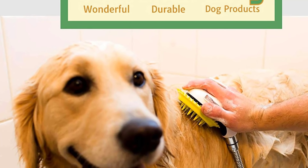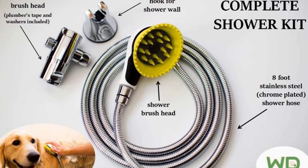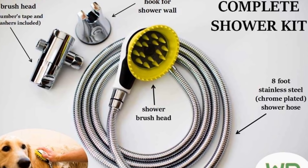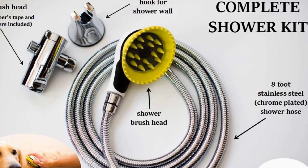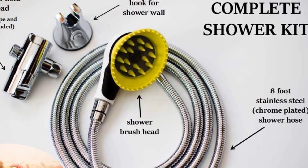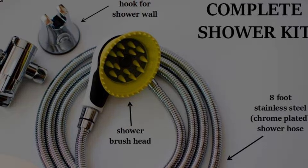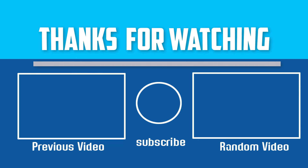With all these items, you will be able to rinse, bathe, brush, and even stop the water without much fuss — all with one hand. This shower kit also allows you to switch from regular shower to pet shower simply by turning the dial. Its brush head has rubber teeth that offer a deep clean.